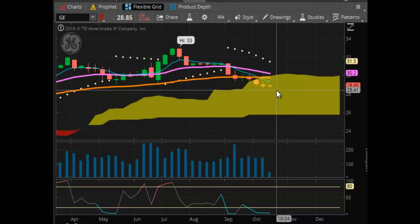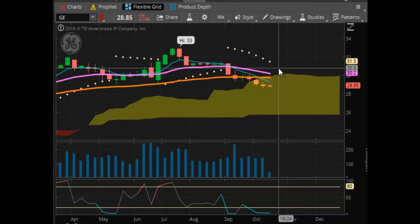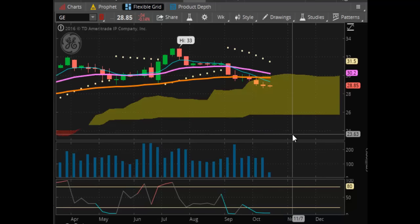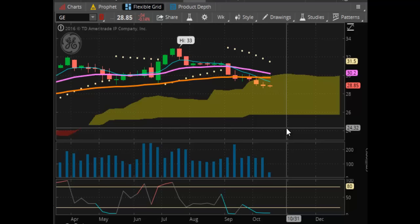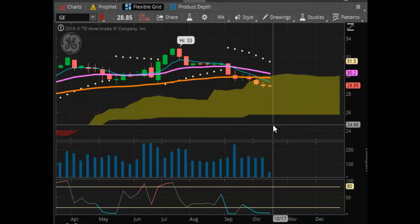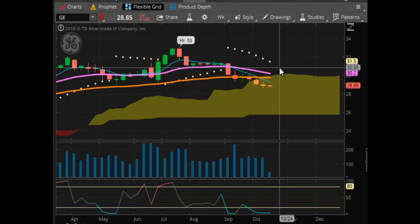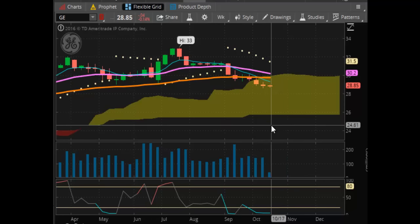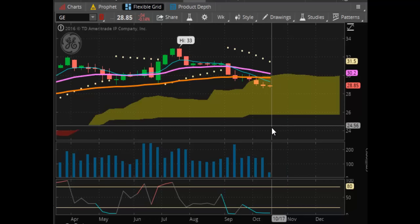We can't really trust the price action in here. We won't know what's going to become of this stock until it breaks either below the Kumo cloud or above it. As things are setting up right now, it is the beginning stages of a bear market in GE. We'll have this confirmed if it breaks below the Kumo cloud. If it breaks back up above the cloud, it may try to resurrect itself, but overhead resistance is at $31.50.